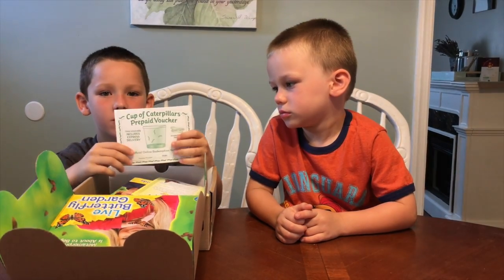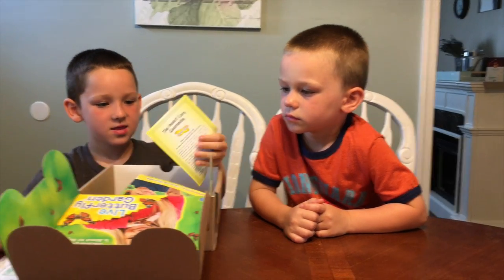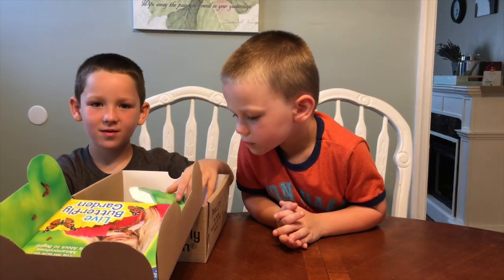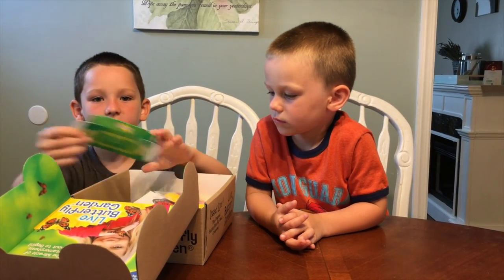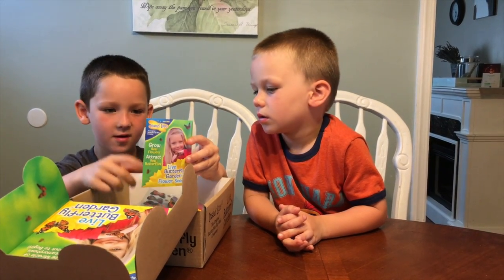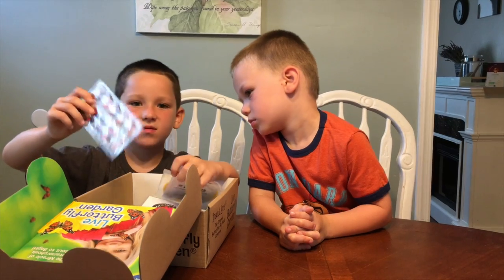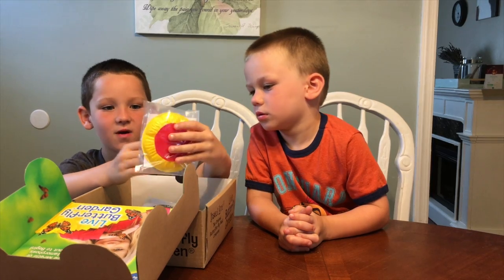This is to enter the code for the caterpillars. This is the instructions. This is stuff to tell you about what it comes with — this is a chrysalis farm. These are seeds for when your butterflies go away, and maybe they can stay. And these are the butterfly stickers if you didn't get the caterpillars yet.